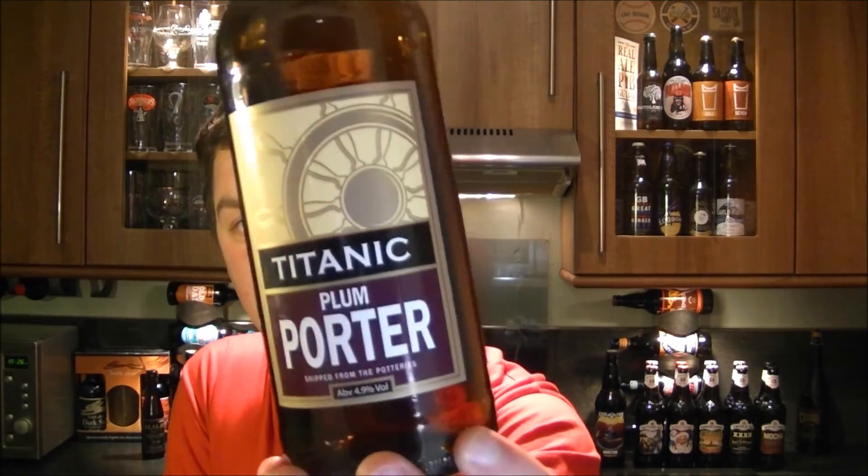I want to give out the website for Titanic Brewery — it doesn't look like it's on the label. If you just Google 'Titanic Brewery UK' you'll find their beer. And as I say, get it on bestofbritishbeer.co.uk. Time for a rating then.